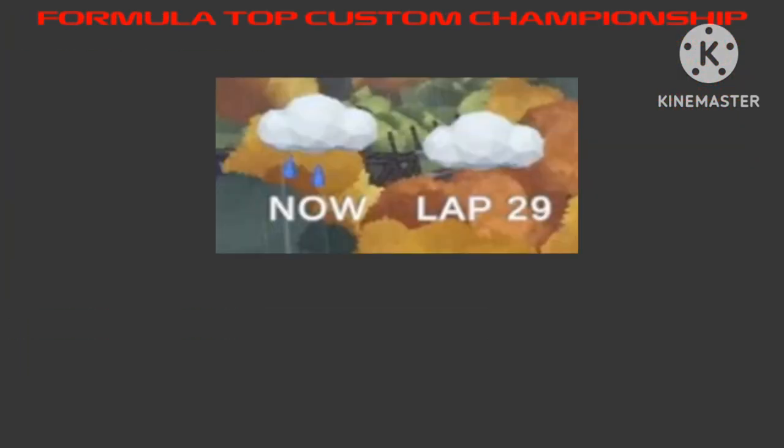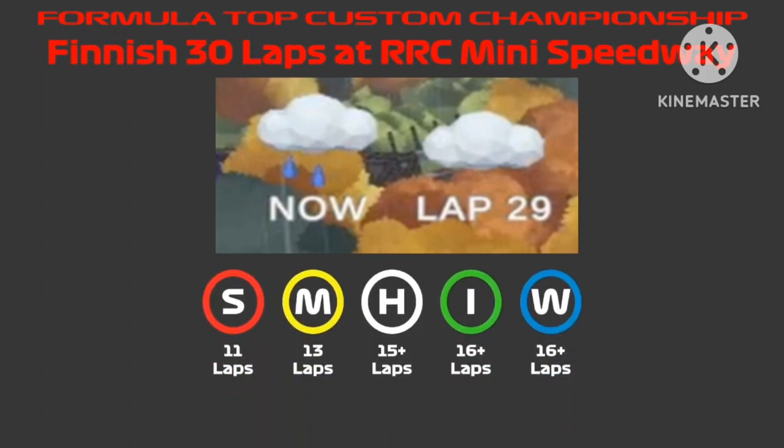Here we have the weather forecast: it will be full rain until lap 29. Probably everyone will be on wet tires. Soft tires will last 11 laps, medium tires 13 laps, hard tires 15-plus laps, and both intermediate and wet tires will last 16-plus laps.